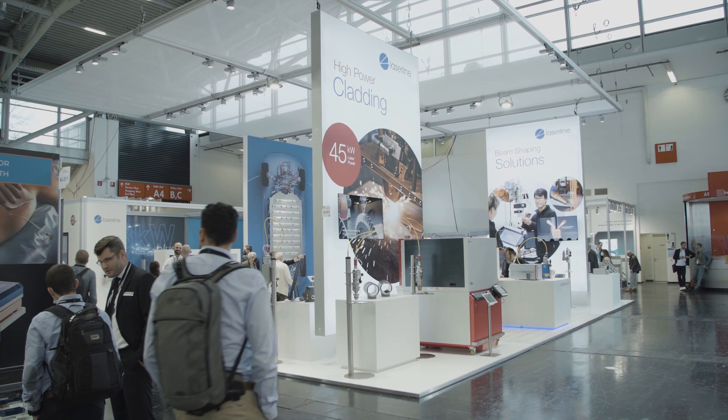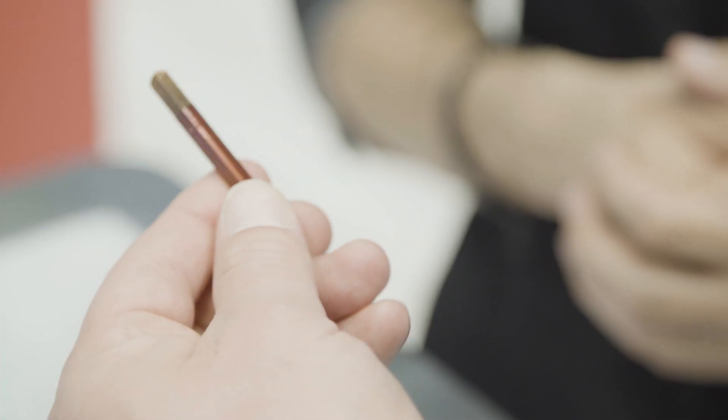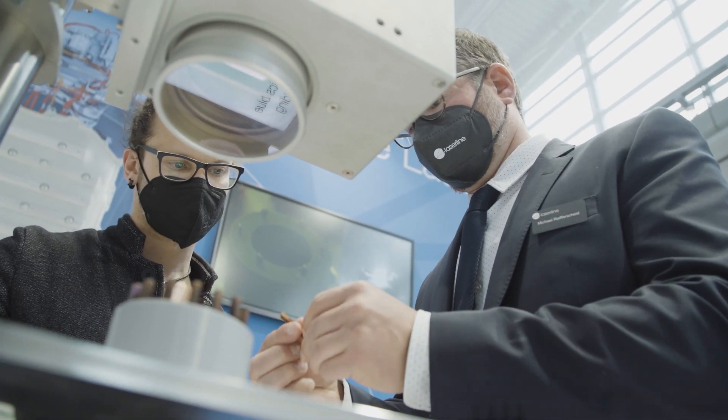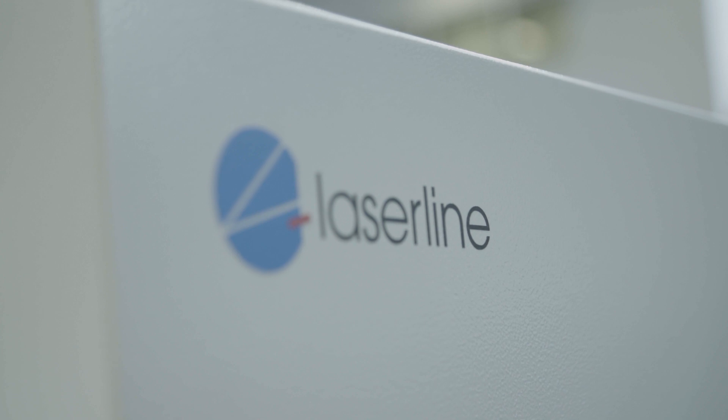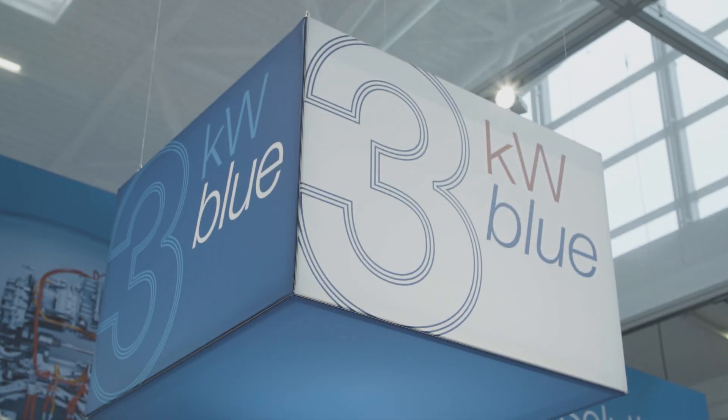This also applies to the future production of efficient and affordable electric motors with so-called copper pins, because they require the most precise and fast welding work. For example, LaserLine uses its blue diode laser for this purpose, for the first time with an output power of 3 kilowatts.